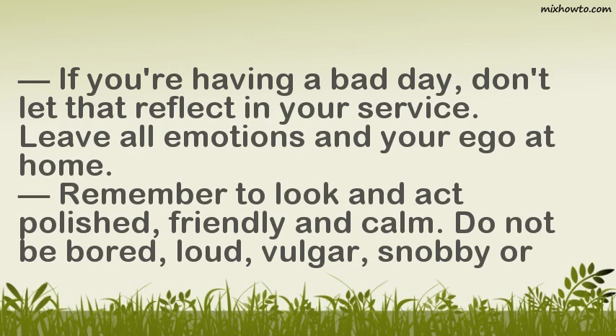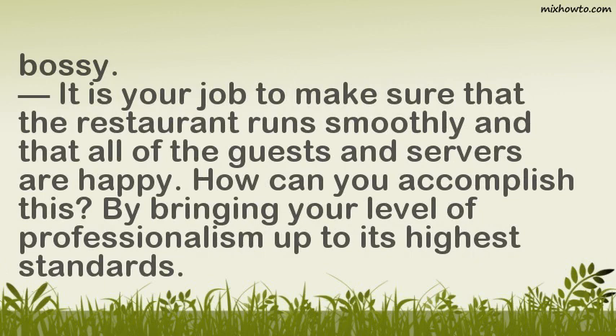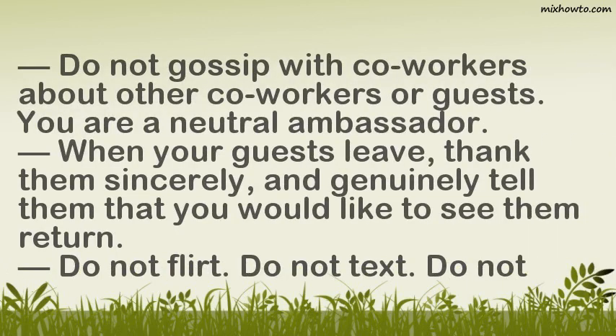Do not be bored, loud, vulgar, snobby, or bossy. It is your job to make sure that the restaurant runs smoothly and that all of the guests and servers are happy. You can accomplish this by bringing your level of professionalism up to its highest standards. Do not gossip with co-workers about other co-workers or guests — you are a neutral ambassador.